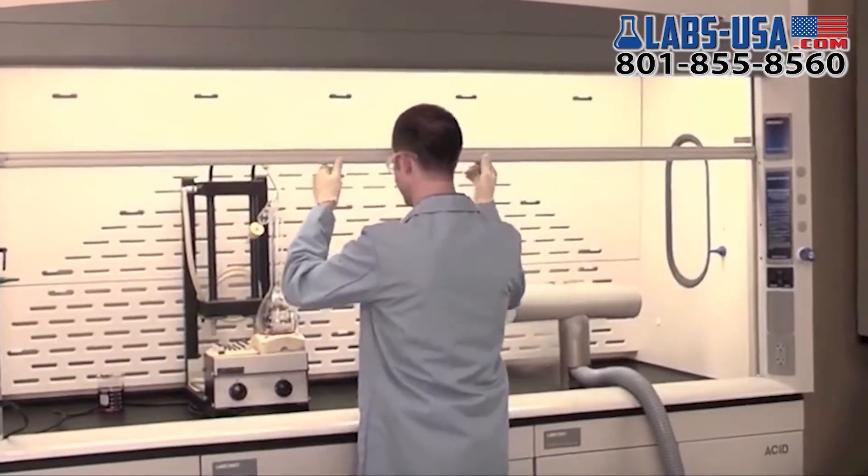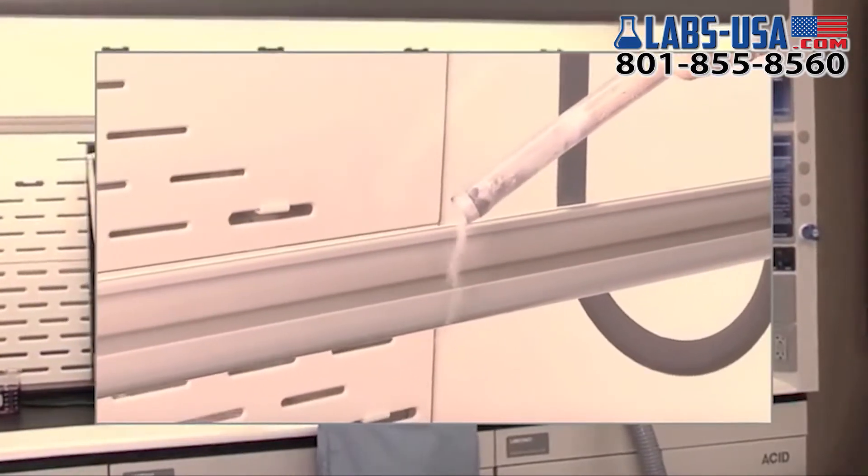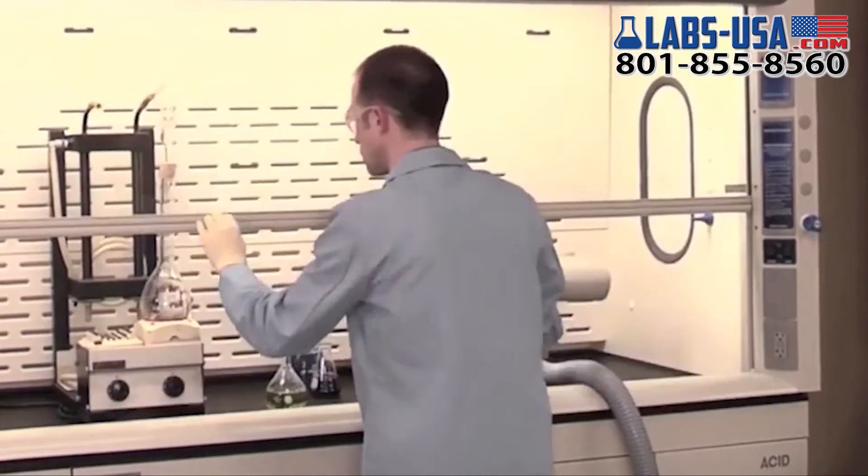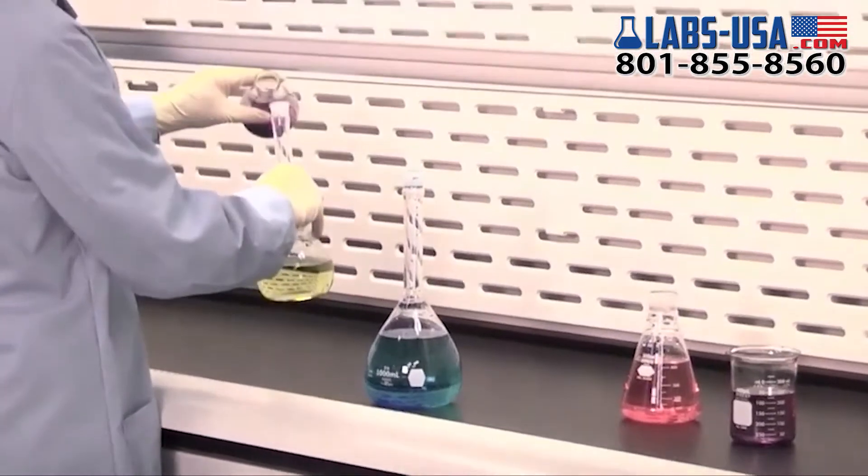The low profile aerodynamic sash handle directs airflow above and below, reducing the probability of contaminated air escaping into the user's breathing space.